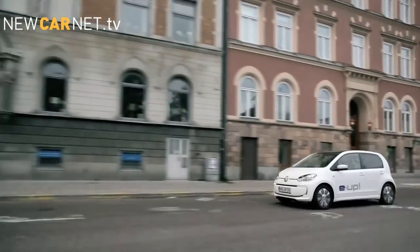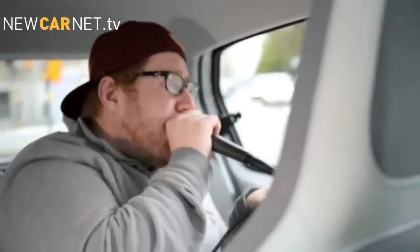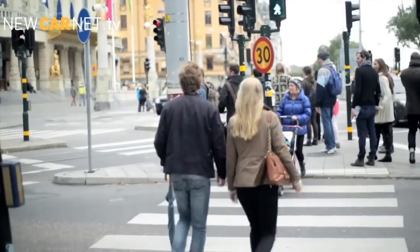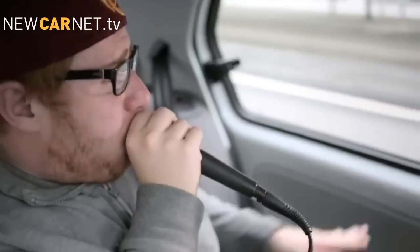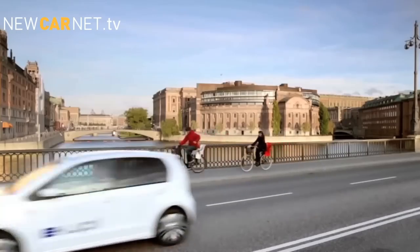Volkswagen has decided to give its near-silent E-Up electric car a voice. The compact VW was fitted with concealed loudspeakers as it made its way through the Swedish capital of Stockholm. Hidden inside was vocalist and beatbox artist Fatir Sahin, who surprised passers-by from the rear seats of the E-Up with his unique imitations of driving noise.